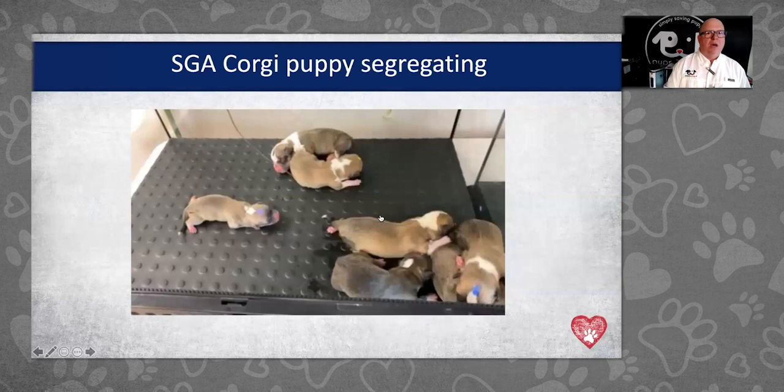Thank you again to Dr. Marty Greer, Director of Veterinary Services with Revival Animal Health, and Ken Sundin from Puppy Warmer. You've provided so much information today. If you don't already receive Revival's educational emails, sign up so you get Dr. Greer's videos and educational pieces. Thank you for joining us today.